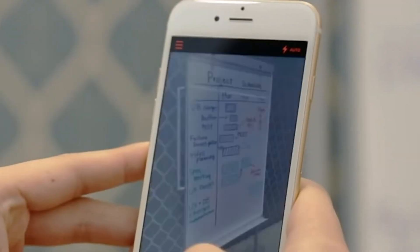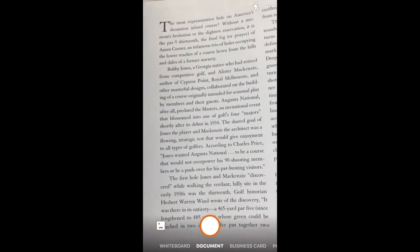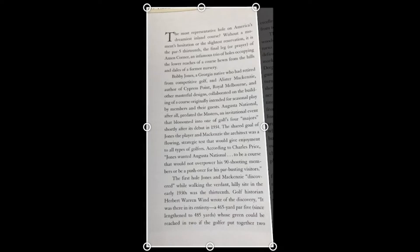Office Lens allows you to take a picture of a whiteboard, a document, even a business card. And once you do that, you can share that image to a variety of locations.